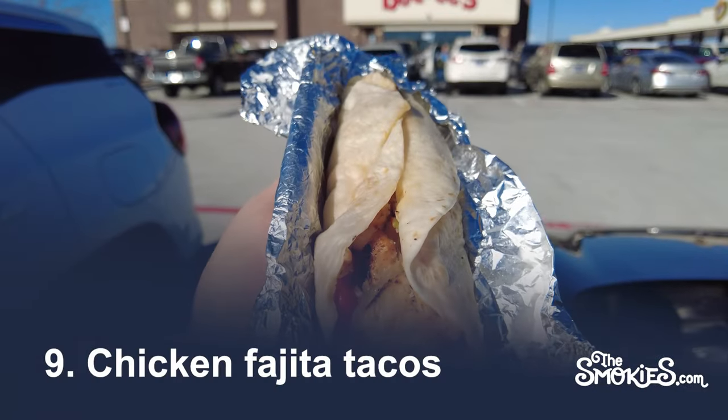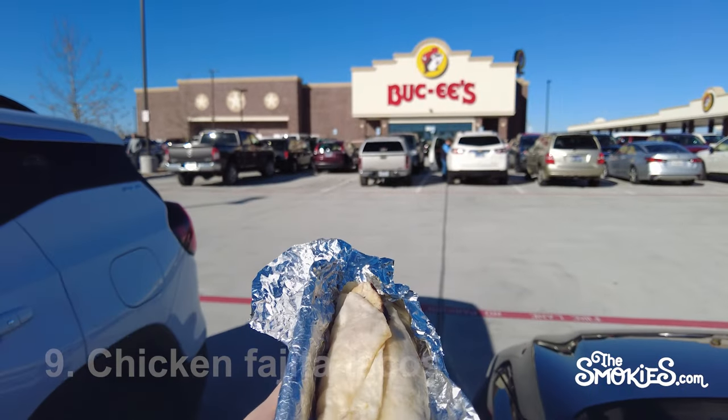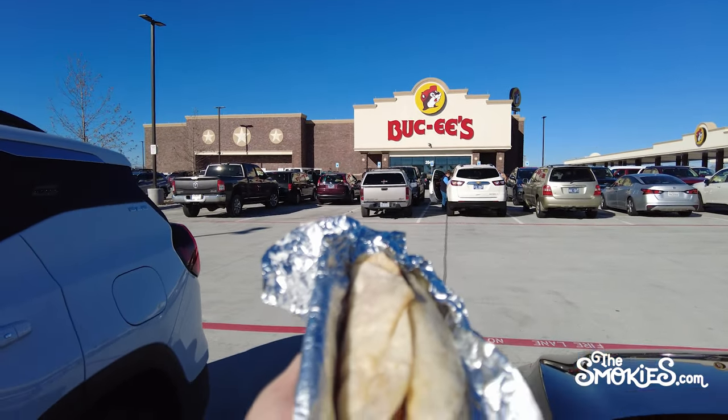Number 9: Chicken Fajita Tacos. We like Buc-ee's tacos very much, plus bonus points for being easy to eat in the car.